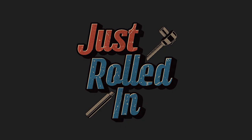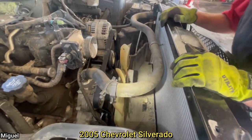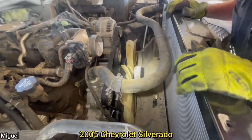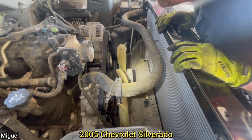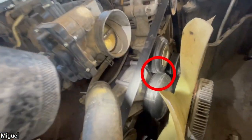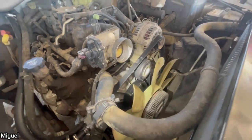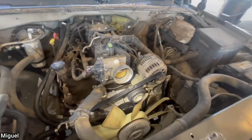Hey guys, welcome to a new episode of Just Rolled In. Customer states that he put a new water pump, thermostat and radiator, and the vehicle is still overheating. The technician was told by the customer that he apparently had somebody else install the parts, but he found the issue to be the serpentine belt was installed incorrectly on the pulleys and water pump. This caused the water pump to spin backwards and the engine to overheat.